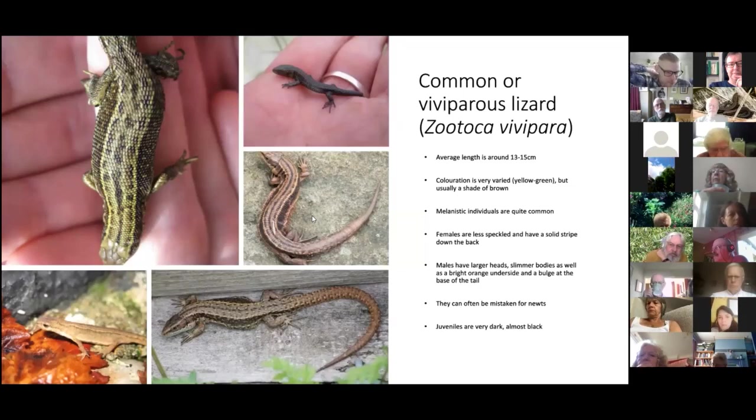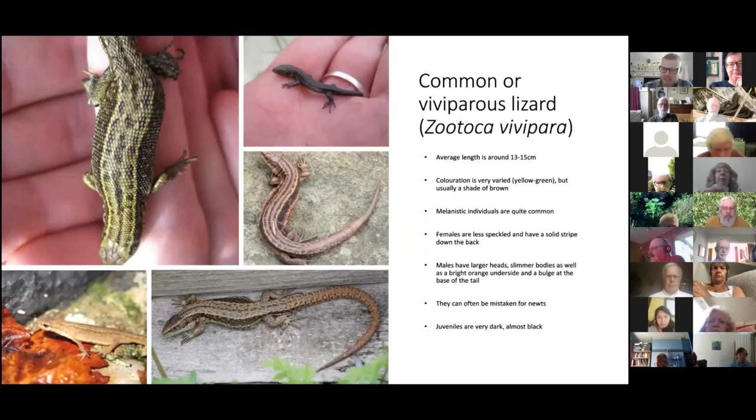The main species you might misidentify the common lizard as is a newt — specifically a small newt. There are a few ways to tell the difference. First, approach it: if it scuttles off very quickly, it's a common lizard; if it stays put, it's a newt — newts on land are very slow and sluggish. Also, lizards have scales you can see individually, whereas newts have smooth skin — velvety when dry, smooth and slick when wet.